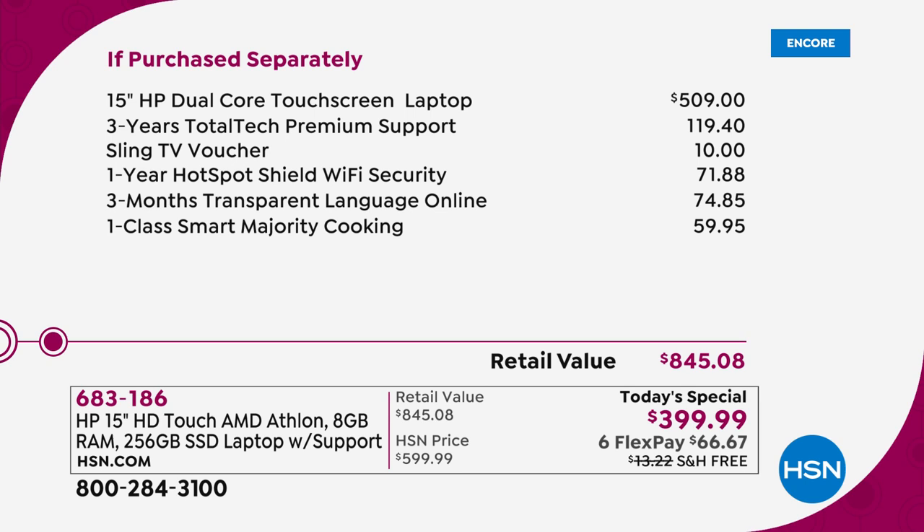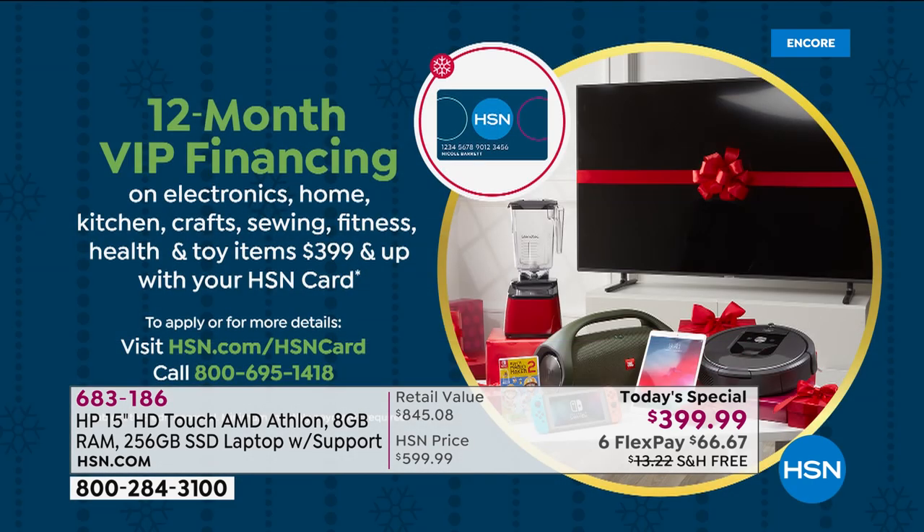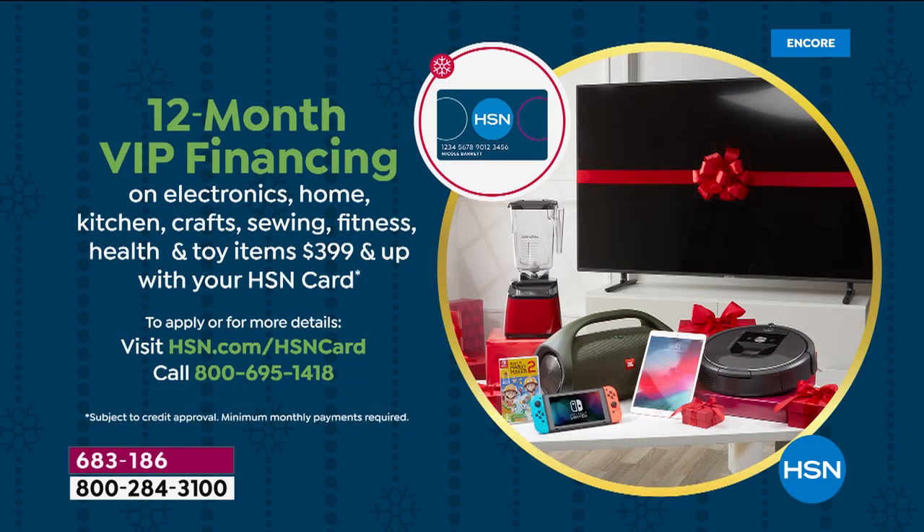Most people are doing FlexPay. A FlexPay means you get this home for $66.67. Any Visa, MasterCard, American Express, or Discover — no fee, no application. If you have an HSN-branded credit card, you can also take advantage of 12-month VIP financing, bringing it down to $33 and change per month.